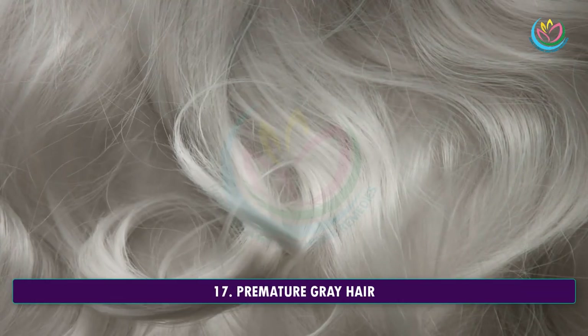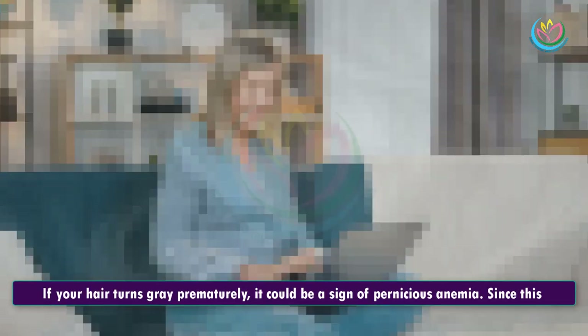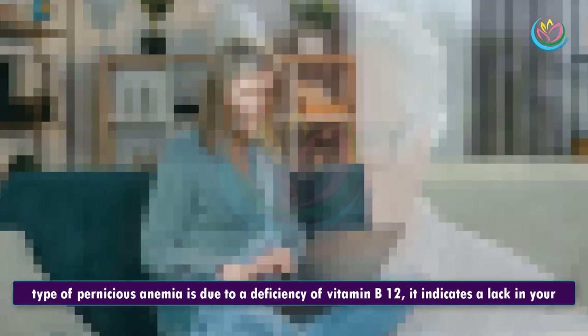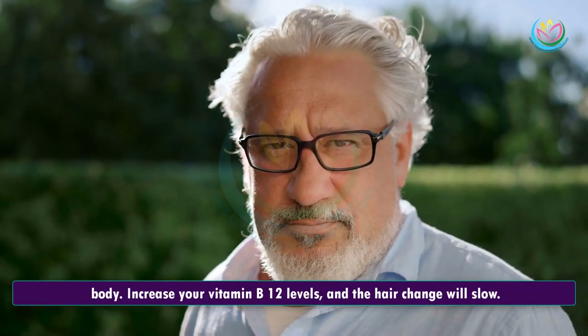17. Premature Gray Hair. If your hair turns gray prematurely, it could be a sign of pernicious anemia. Since this type of pernicious anemia is due to a deficiency of vitamin B12, it indicates a lack in your body. Increase your vitamin B12 levels, and the hair change will slow.